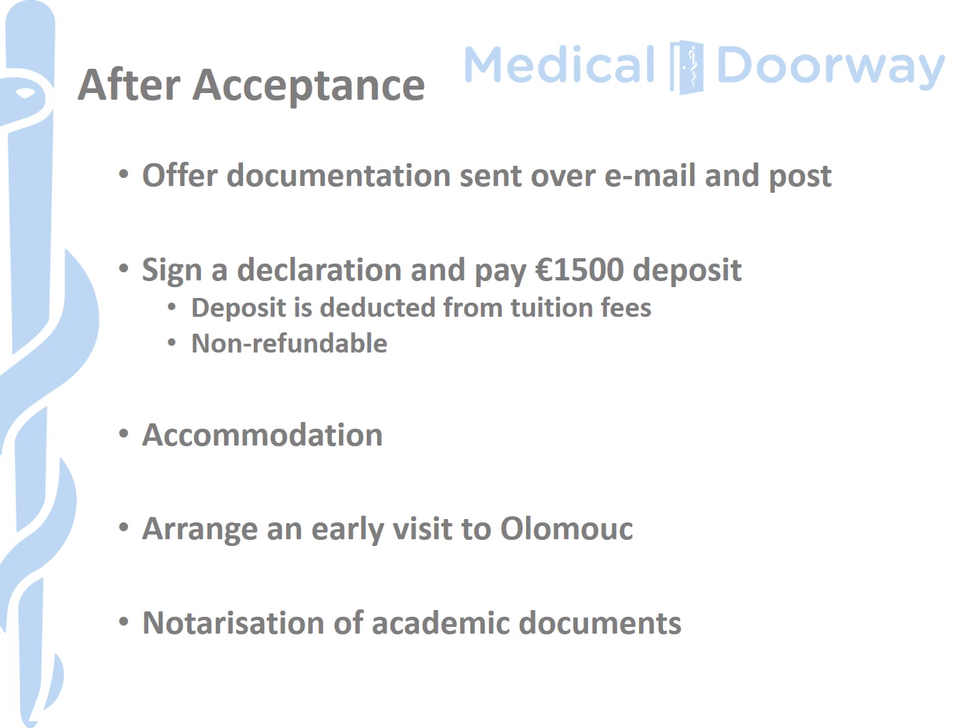Once you pass the exam, you will receive your offer documentation via email and in the post — there's quite a lot in there so do read through it carefully. There are two deadlines to be aware of: the first is to sign a declaration accepting your place and agreeing to abide by the study rules, and the second is to pay a deposit. Palacký University requires a 1,500 euro deposit, which is deducted from the tuition fees. However, this deposit is non-refundable, so only pay it if you are definitely going to attend. It may be possible to defer as long as you have paid the deposit, but you should check this directly.